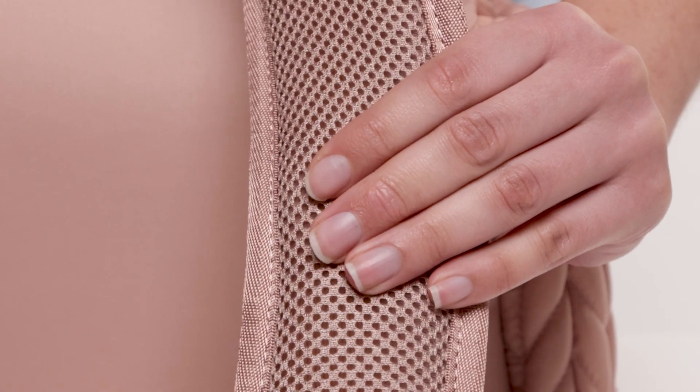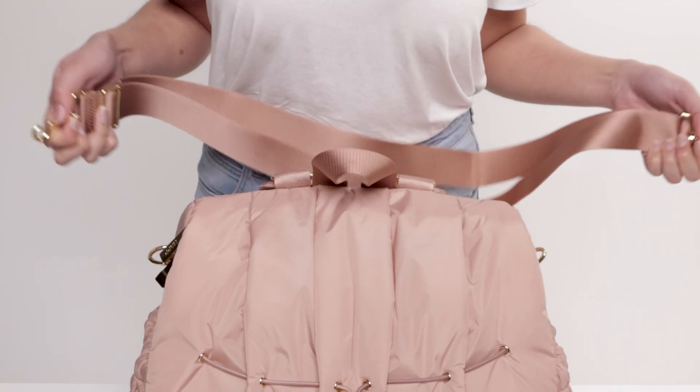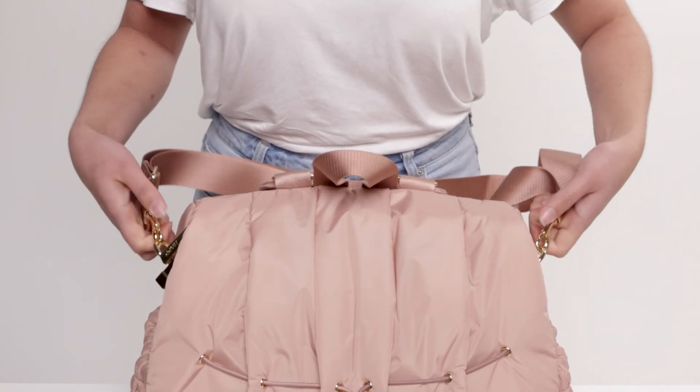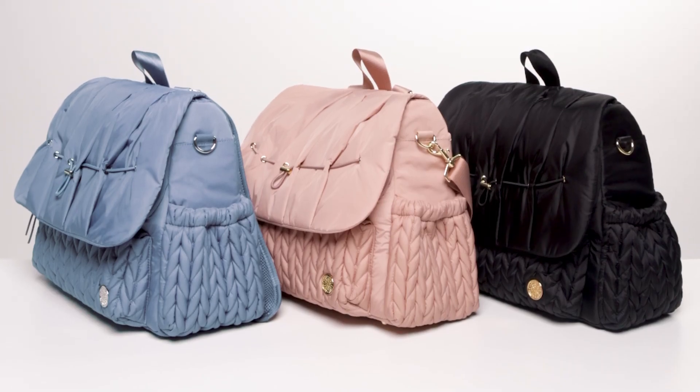Each Levee Backpack has extremely soft, comfortable straps that won't dig into your shoulders. And also includes an adjustable messenger strap, so you can have multiple options for carrying.